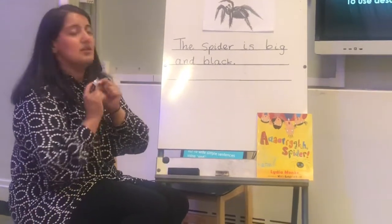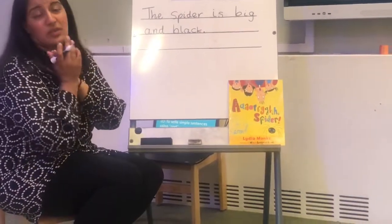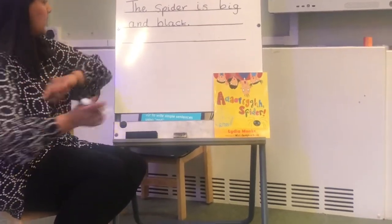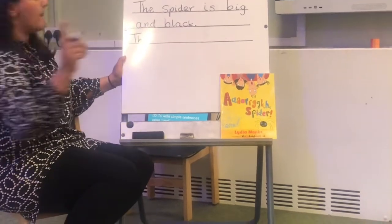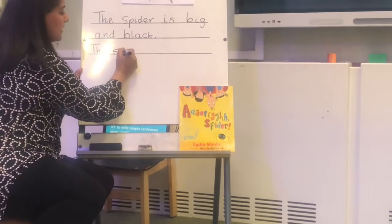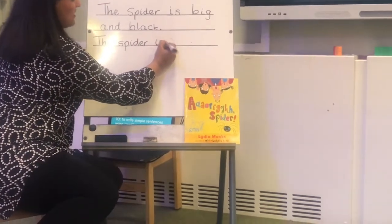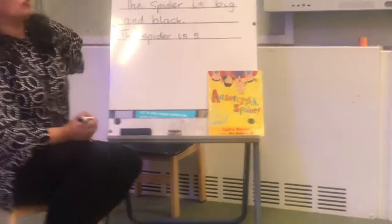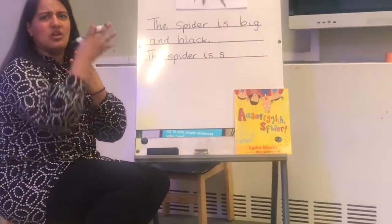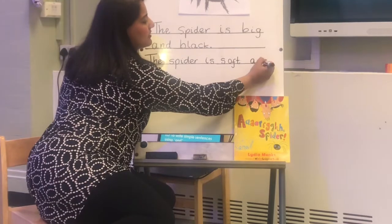Now, 'soft' wasn't part of our list yesterday, but I liked it so I've added it on. And you're okay to do that — you can use any word that you have created with your adults. So let's write our sentence. Capital letter — 'The', writing on my line — 'spider', because it's my key word. 'The spider is.' It does sound like z but it's actually a tss. 'The spider is soft' — S, O, F, T. 'And' — A, N, D.